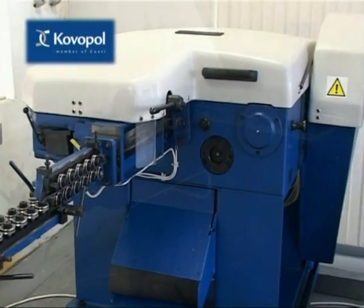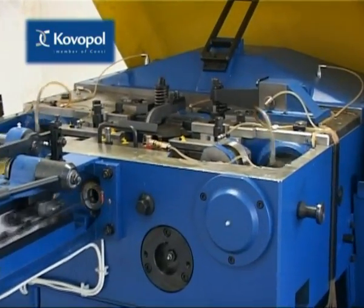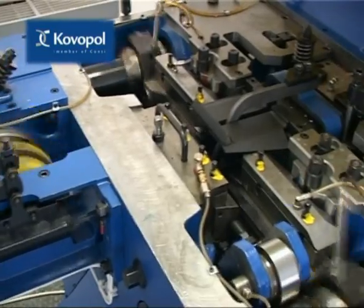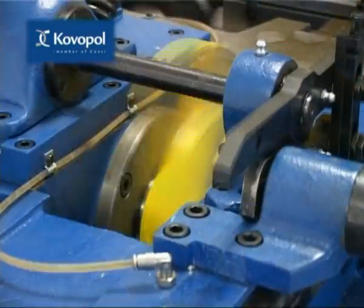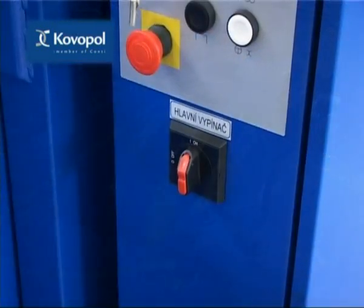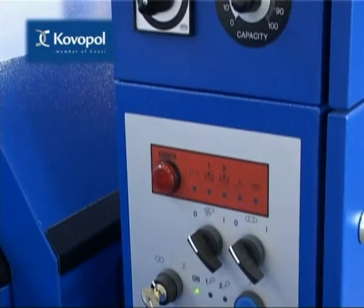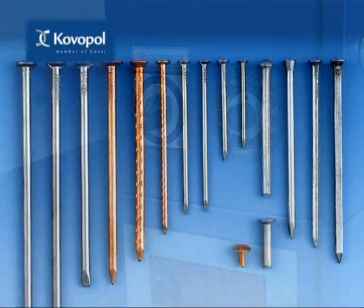The Automatic Nail Manufacturing Machines of the THA series are dedicated to the production of nails from wire made of steel, copper, brass and aluminium alloys of circular or square cross section. The nails produced can be used for further mechanical processing. The Automatic Machines produce construction nails and when modified or simply following a change of working tools they can manufacture a number of other products too.